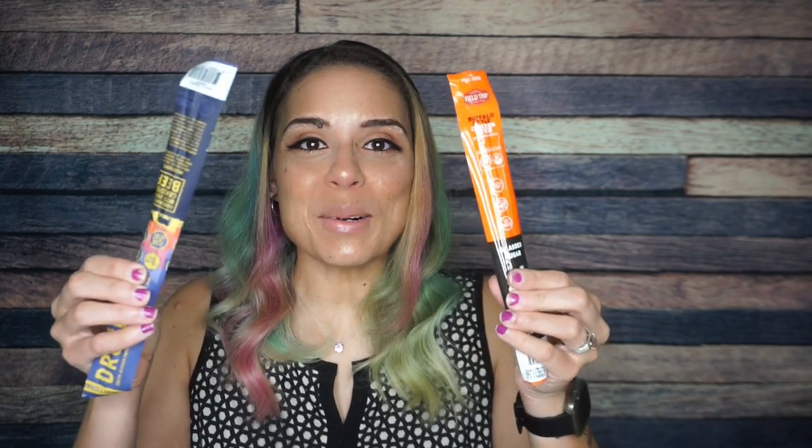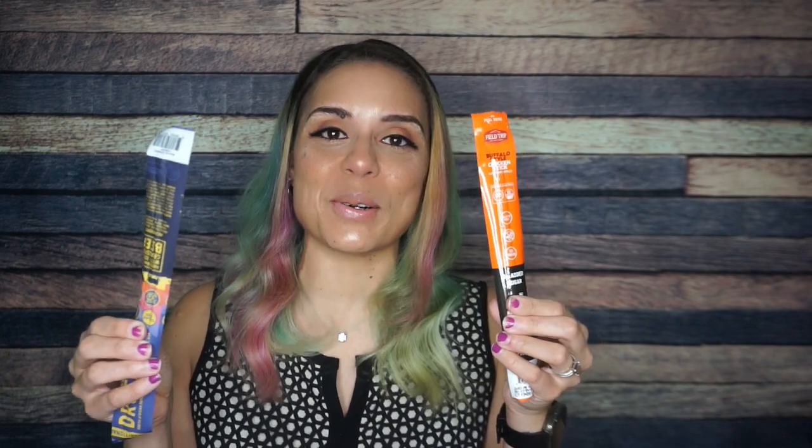Opening the crate. They done done it again — if you watched my April KetoCrate unboxing, you know there were two meat sticks and I specifically wrote a strongly worded letter to KetoCrate telling them that one meat stick is enough. But apparently, here we are. So let's start with Field Trip.